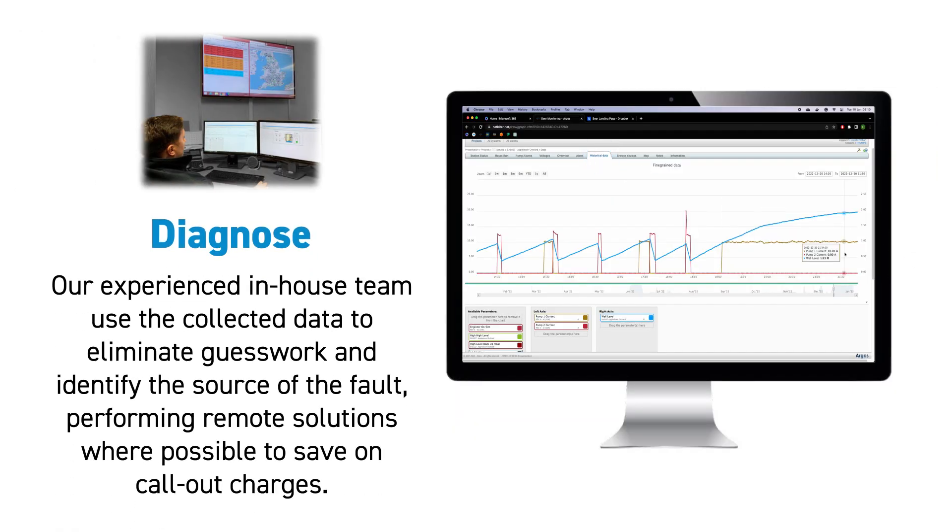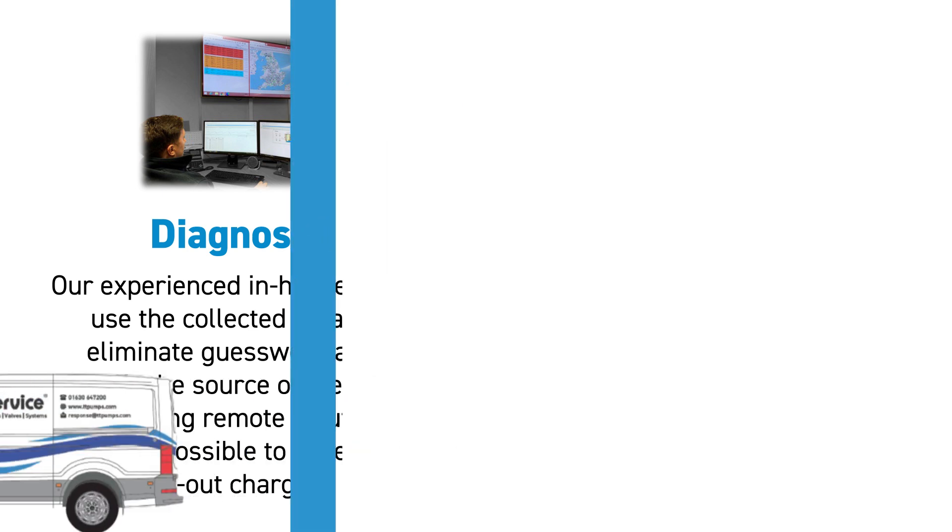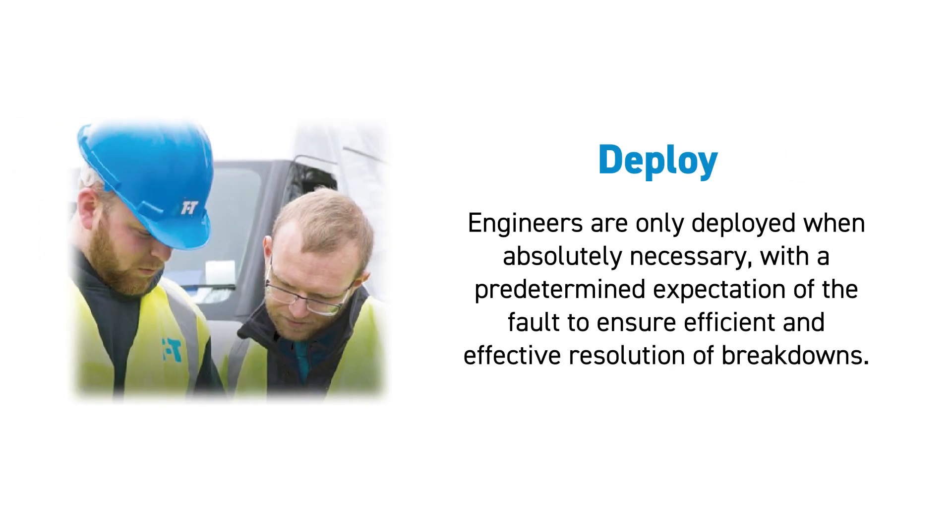Our experienced in-house team use the collected data to eliminate guesswork and identify the source of the fault, performing remote solutions where possible to save on call-out charges. Engineers are only deployed when absolutely necessary, with predetermined expectations of the fault to ensure an efficient and effective resolution of breakdowns.